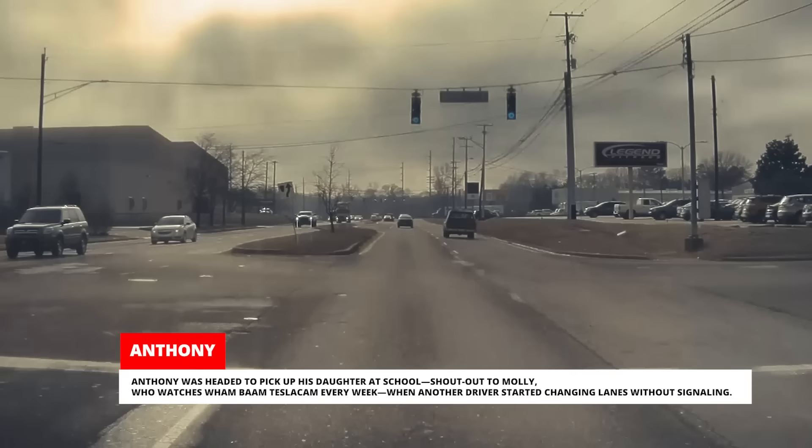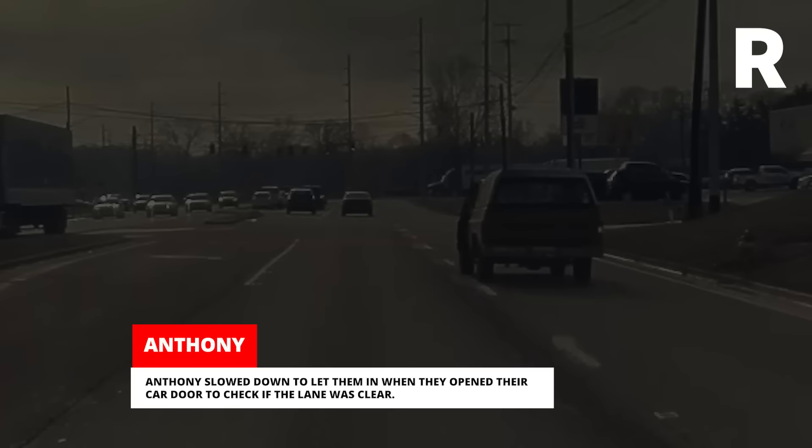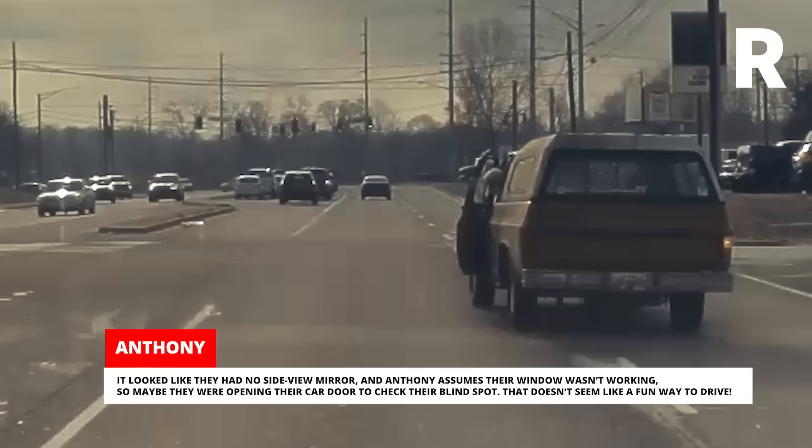Anthony was headed to pick up his daughter Molly at school — shout out to Molly who watches Wham Bam Tesla Cam every week — when another driver started changing lanes without signaling. Anthony slowed down to let them in when they opened their car door to check if the lane was clear. It looked like they had no side view mirror, and Anthony assumes their window wasn't working, so maybe they were opening their car door to check their blind spot. That doesn't seem like a fun way to drive.